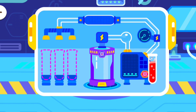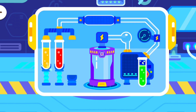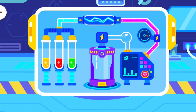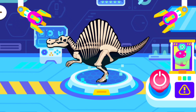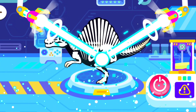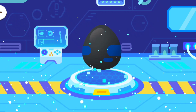Let's begin the experiment! Wow! It's a dinosaur egg!